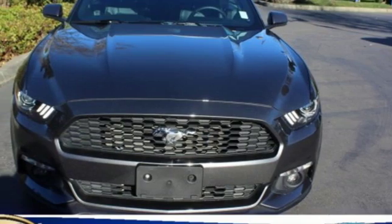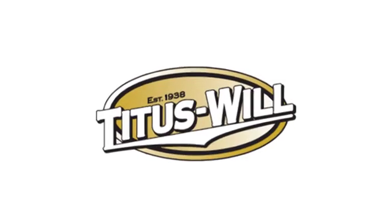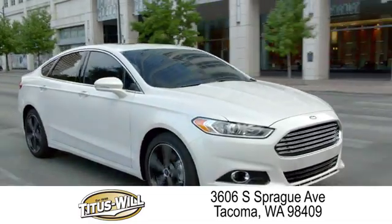Take the wheel of this Mustang and speed off in style. Welcome to Titus Will Ford, a tradition of excellence for over 70 years. Expect to be satisfied at Titus Will Ford.